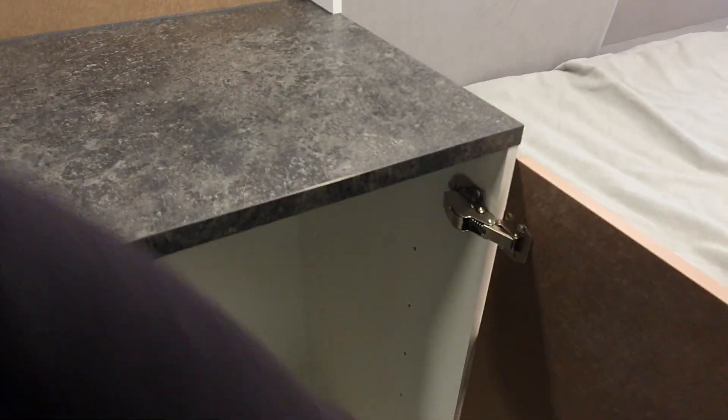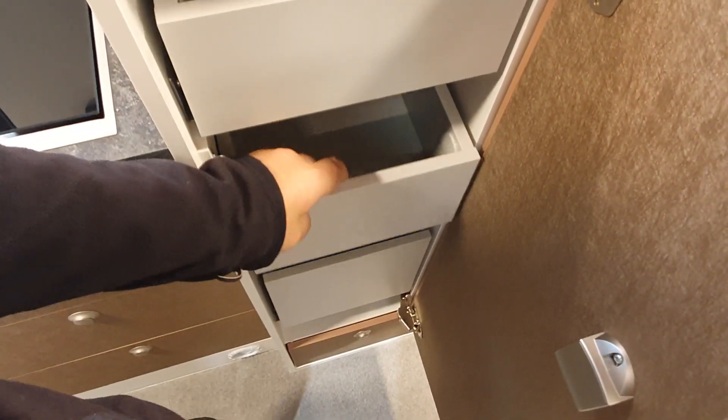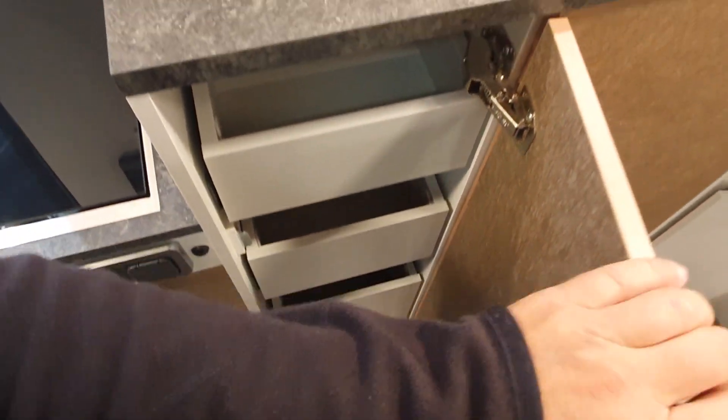There's a huge amount of storage in there so you can keep your suits, your tuxedos, and all the other stuff you'll need when you're camping. And we've got drawers in here as well. So if you want lots of storage, La Strada is the brand to choose.